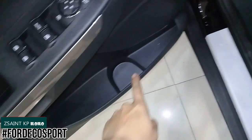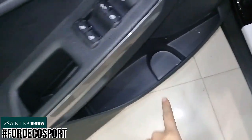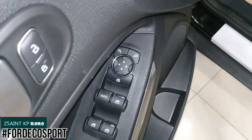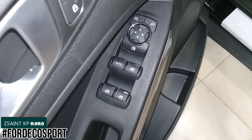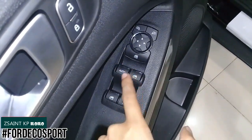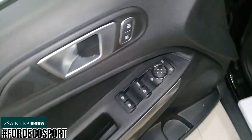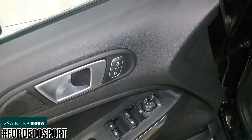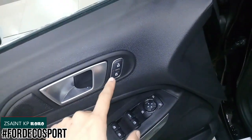On the driver's door, there is a speaker down there along with storage and a bottle holder. There are also window controls — all four windows are fully powered, while the driver's side window gets a fully automatic function in both directions. There's a tweeter right next to the interior door handle and a center locking button.